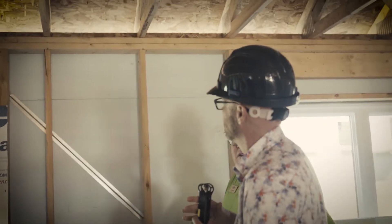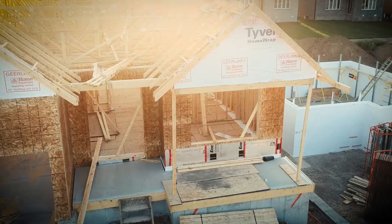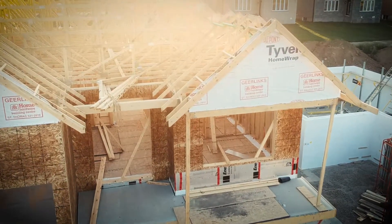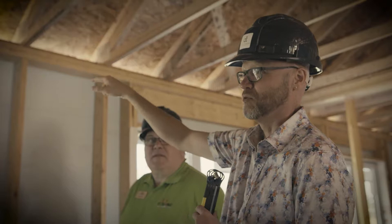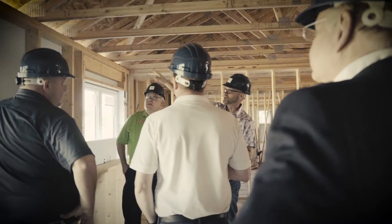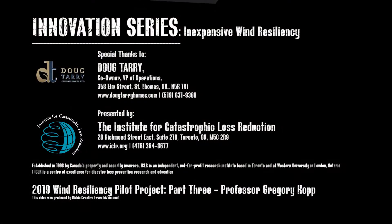I'm still doing research on the load path — that's a very engineering term — but when the wind goes over the house it wants to lift the roof up, so we have to hold it down. The weakest link on a house structurally under wind load is that connection of the truss to the top plate. If we can hold the top plate to the walls, and the walls to the foundation, then we have a very strong construction.